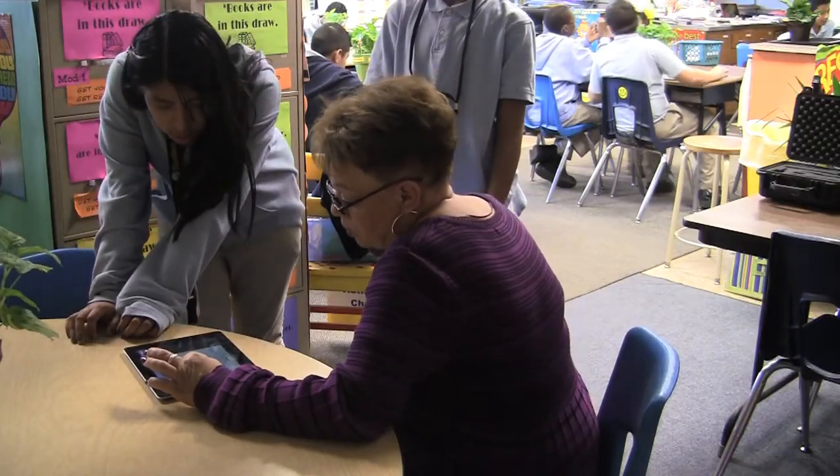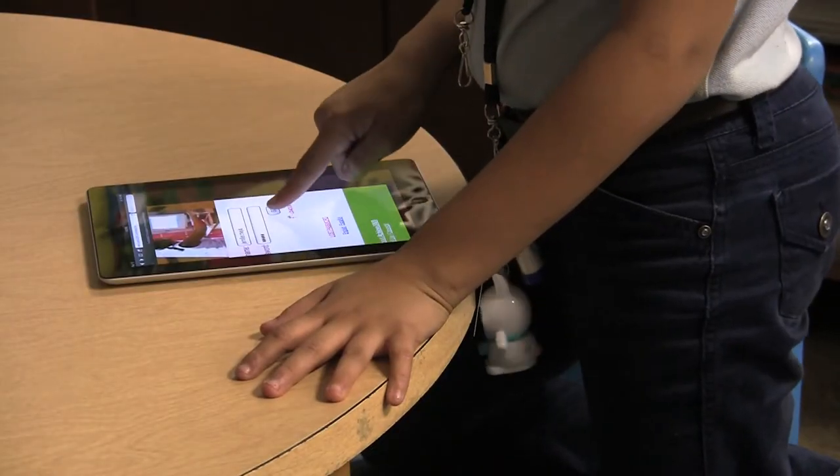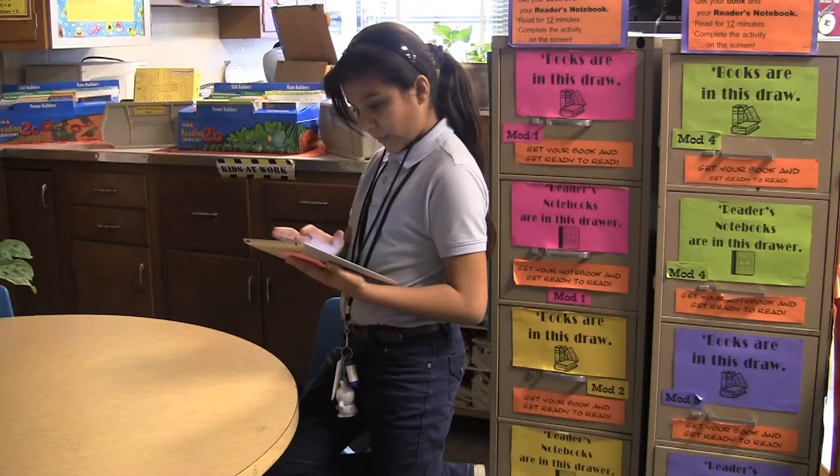My name is Leslie Flores and I'm in the sixth grade in Ms. Mead's classroom. This is a reading classroom. Your iPad is your books, your agenda book — it's everything for you right there. It's all in one little tablet or iPad.